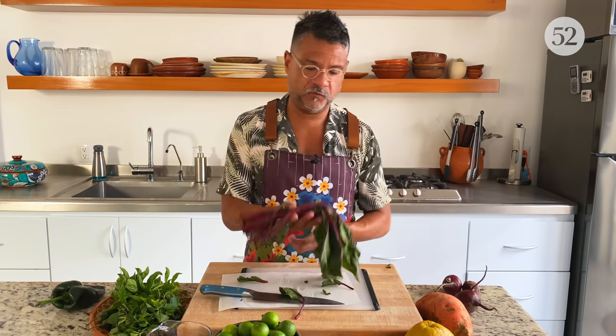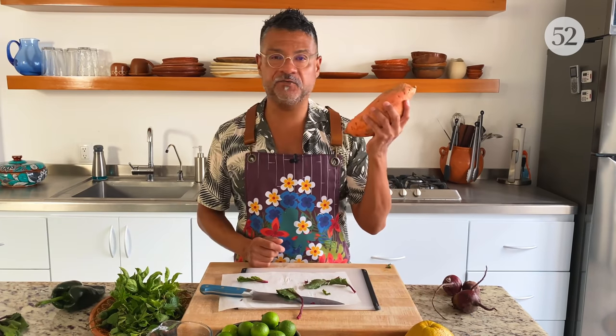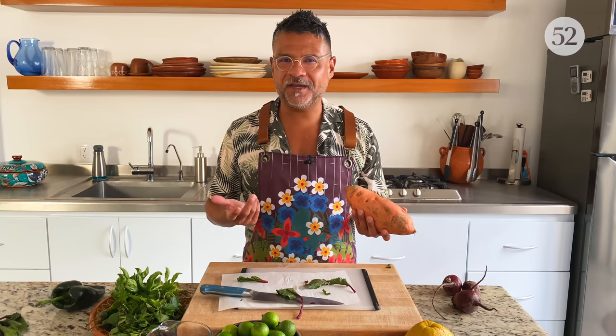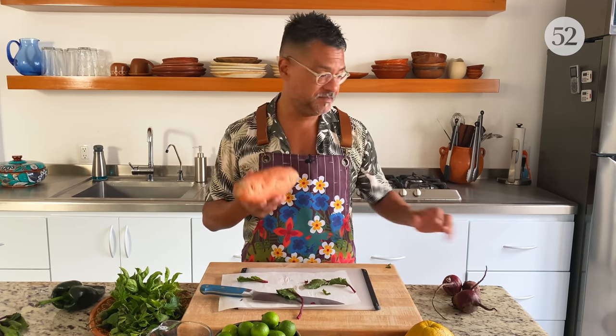I'm going to save these beet greens for our salad. And I don't even need to do anything with the sweet potato — a lot of people talk about poking it with a fork or a knife, but I've done it both ways and see no difference, so I'm just going to throw it in as is.